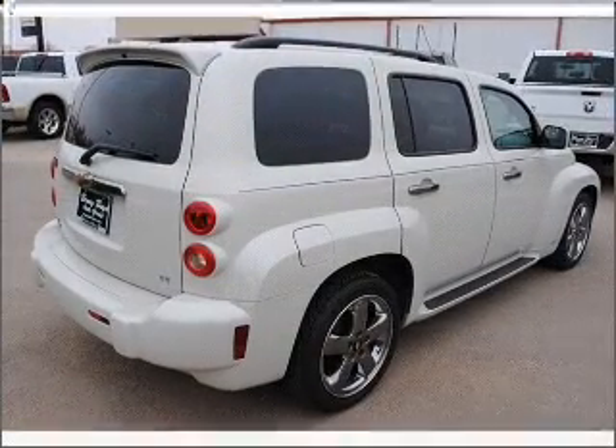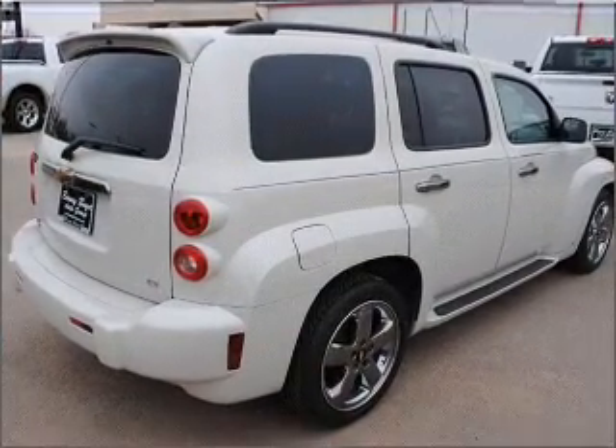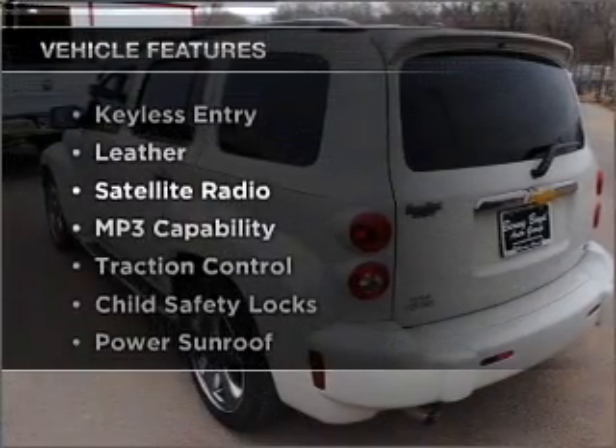Heated seats are a desirable comfort feature. The sunroof lets fresh air in. Plus enjoy these notable features that are included in this vehicle.